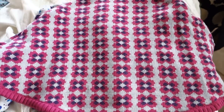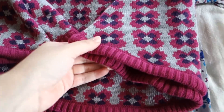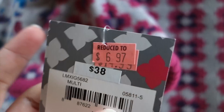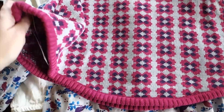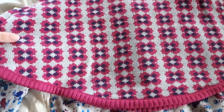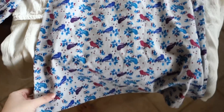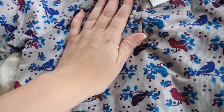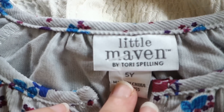I found this little poncho — it's really stylish with a thick, nice sweater material, super fun for Sophia. This is the Little Maven line by Tori Spelling and I got it for $6.97. She can throw it over a white long sleeve shirt to warm it up easily. Then there's this dress — look how sweet it is. It's a really thin corduroy material, a little warmer but not too warm. Also from the Little Maven line by Tori Spelling.